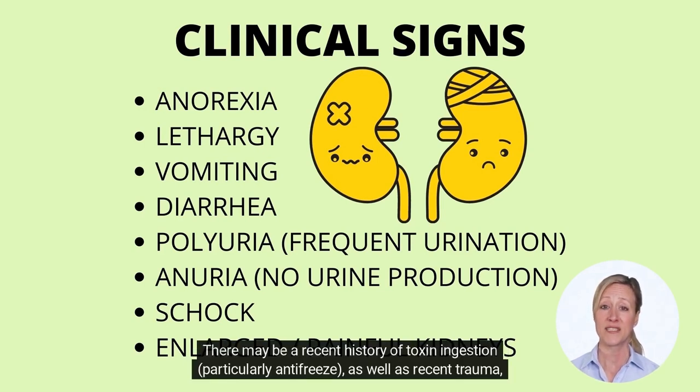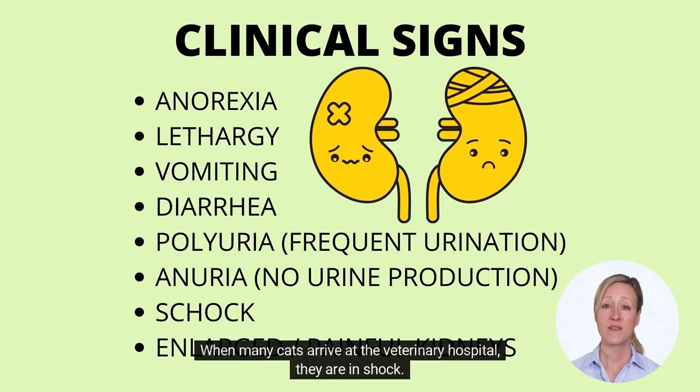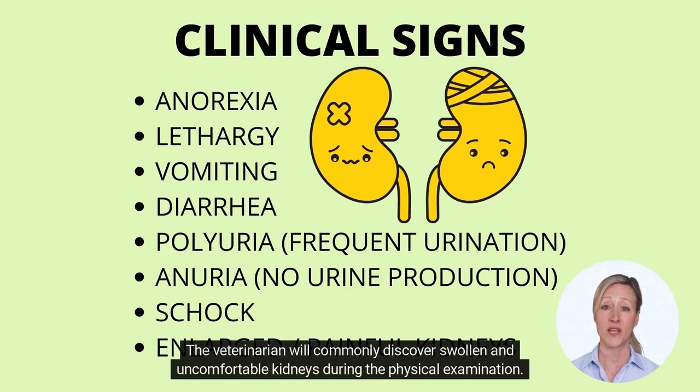There may be a recent history of toxin ingestion, particularly antifreeze, as well as recent trauma, surgery, or illness. When many cats arrive at the veterinary hospital, they are in shock. The veterinarian will commonly discover swollen and uncomfortable kidneys during the physical examination.